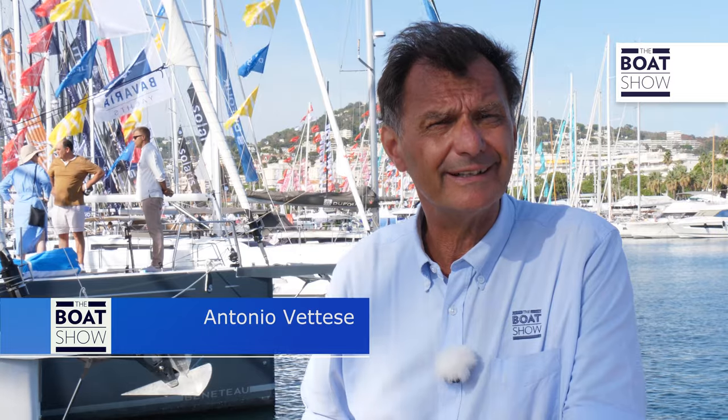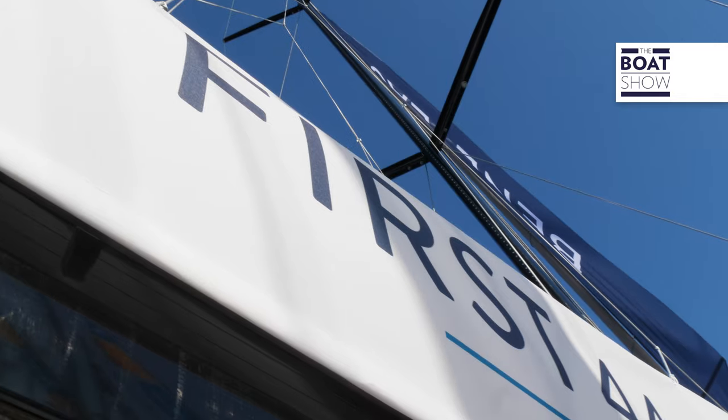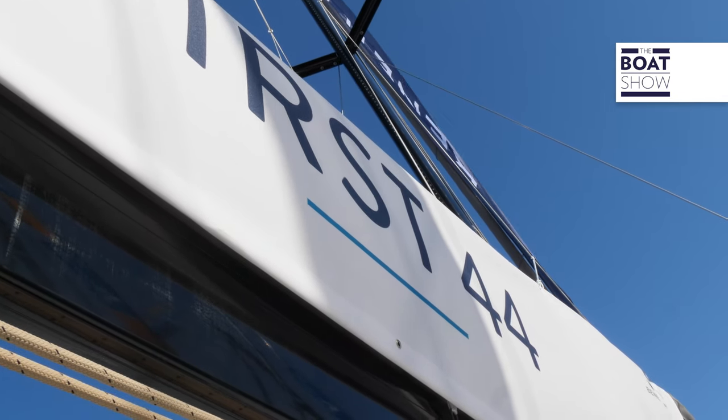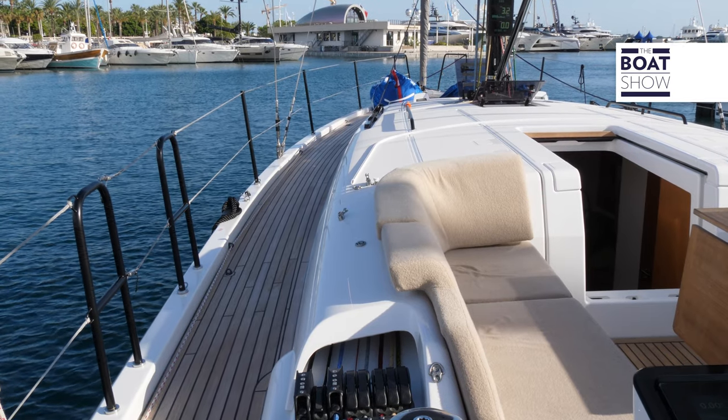In the First range, Beneteau is a synonym of especially fast cruising boats, speed and sometimes also regatta. Recently launched was the 36, a true speed machine, a planing boat and hull. Here we are aboard the First 44, created from the collaboration of two Italian designers: Roberto Biscontini for the naval engineering and Lorenzo Argento for the interior and the design.